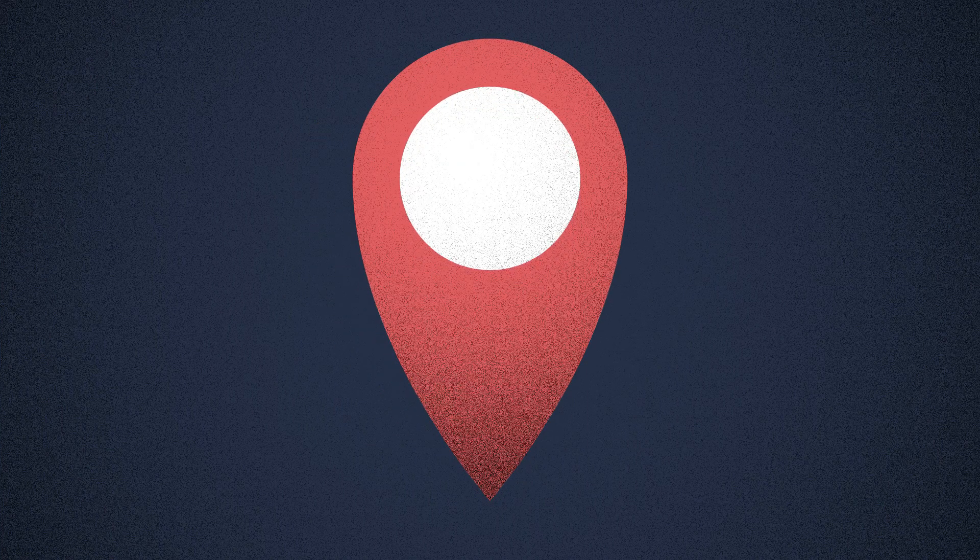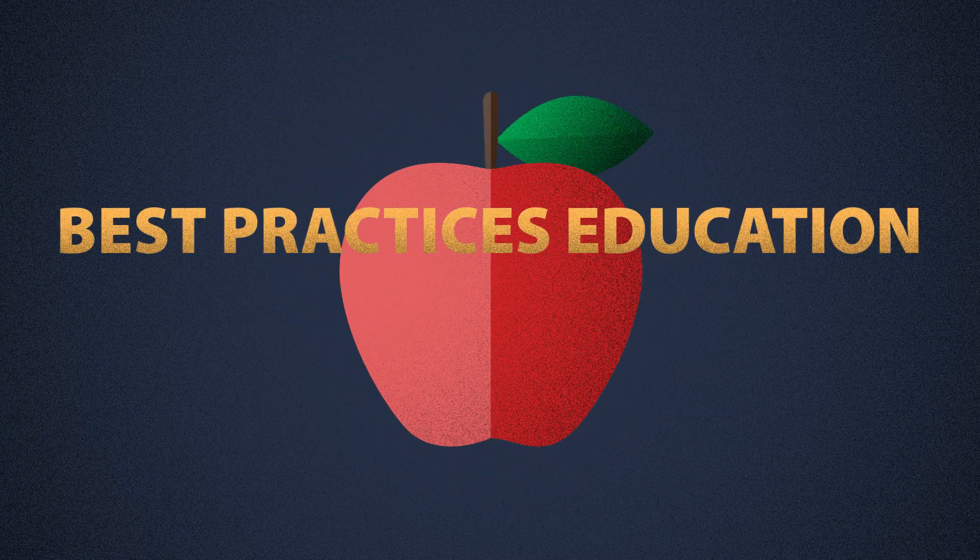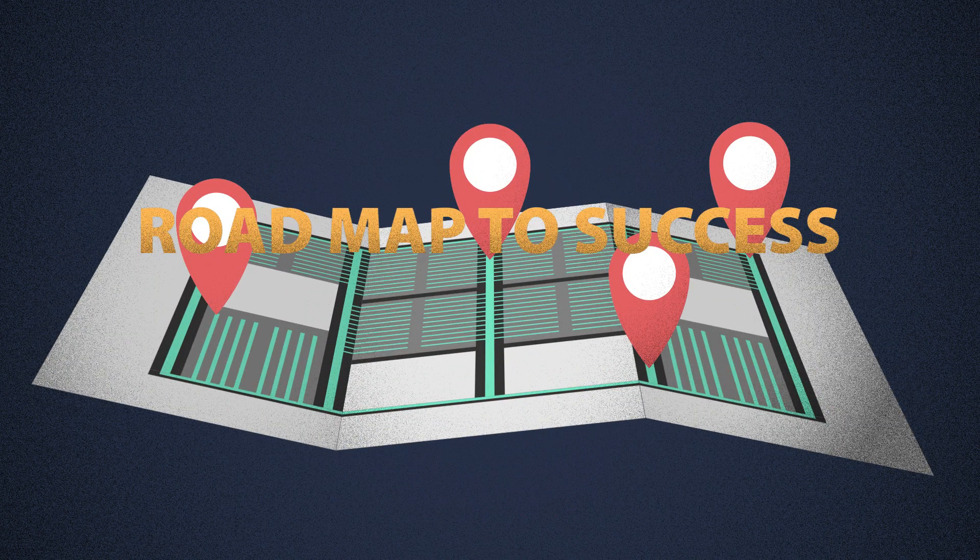When you work with our architects on a project, we provide you an on-site cabling assessment and best practices educational session for your team, plus a structured cabling roadmap for your data center with an easy to understand bill of materials.